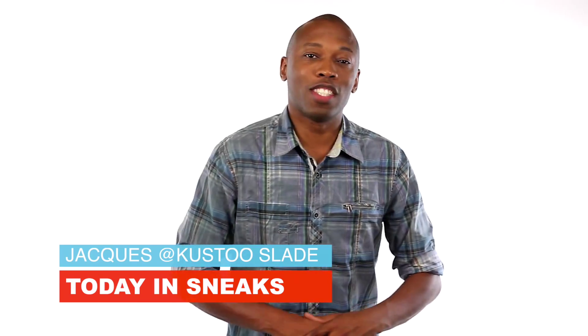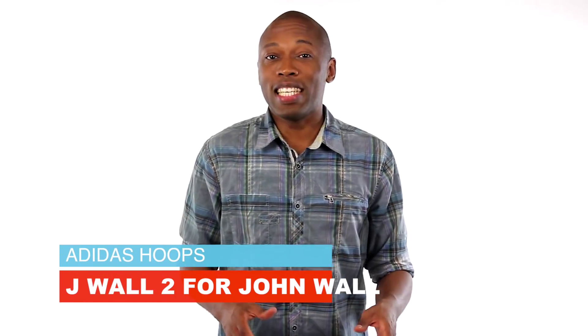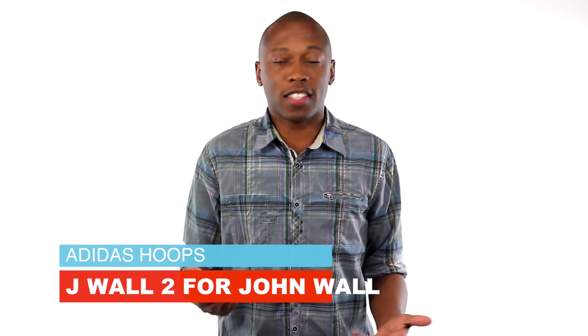They weren't the new Yeezys. Some info on the LeBron, and Adidas hoops makes the J-Wall 2 official. I am your host Jacques Slade and this is Today in Sneaks. John Wall had a pretty good season last year and he hopes to take it up a notch thanks to the new Adidas J-Wall 2.